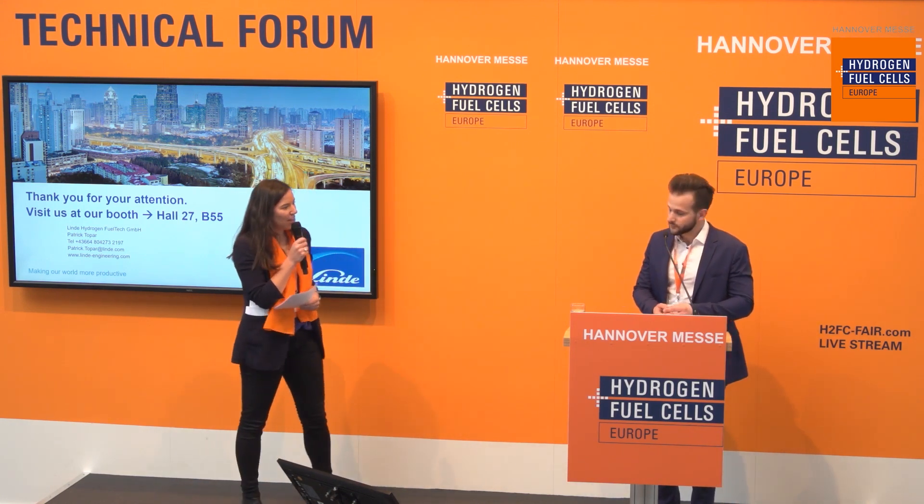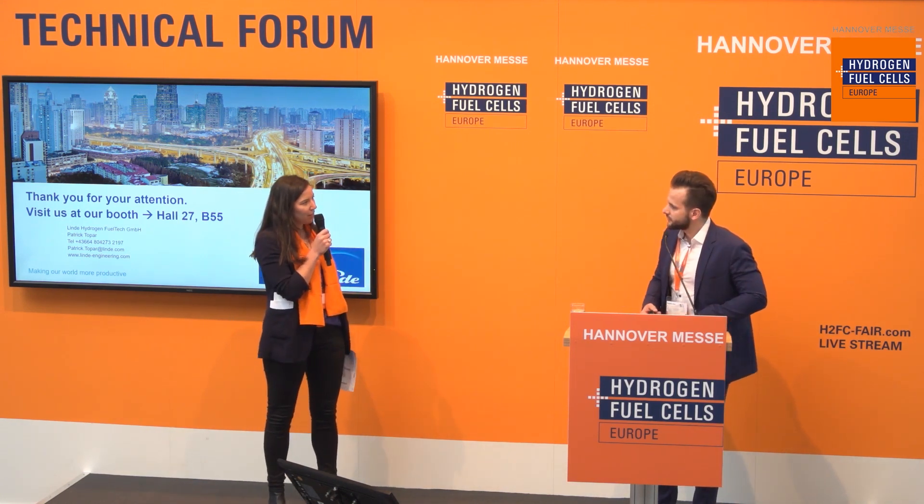Q&A: Regarding the train refueling station — when will it be set up? The detailed engineering is already completed. Manufacturing will start this year in Vienna with the compressor stations, and installation is planned for 2020. If you want to discuss further, please visit booth B55 right across the hall. Thank you very much, Patrick Topper.